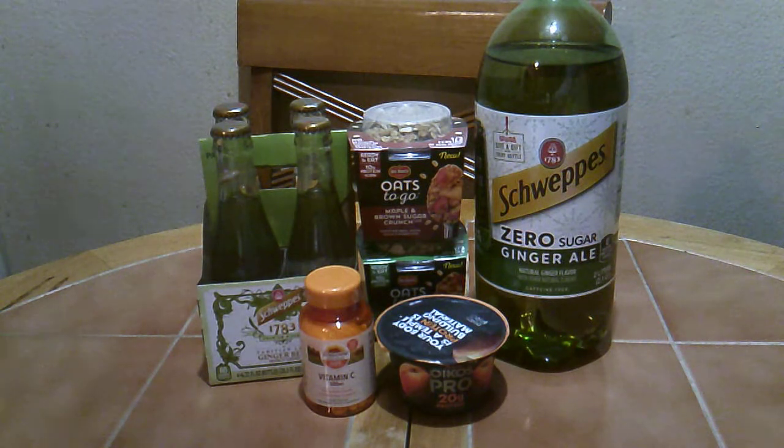I used a $2 paper coupon on the Sundown vitamins, plus a $3 Publix coupon. I used two $0.50 off coupons for the Del Monte Oats to Go. The digital coupon for Schweppes ginger beer was $5.49, making it free. The digital coupon for Schweppes ginger ale was $2, making it $0.19. The Oats Pro was $1.59, and that digital coupon made it free as well.